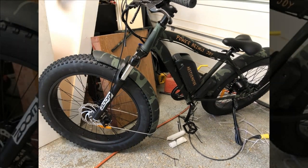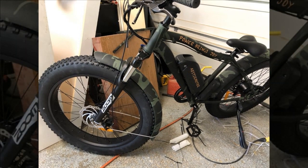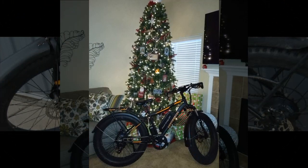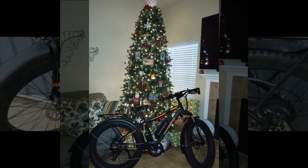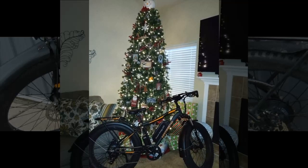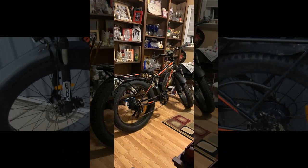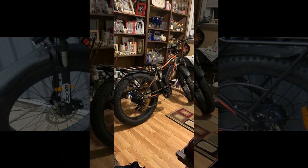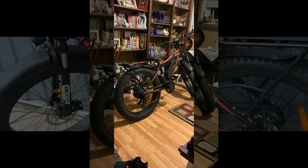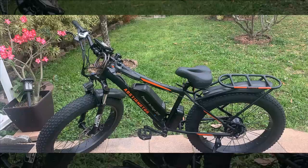Our next reviewer has had their bike for a while and notes several issues: the rear tire wearing through the fender after 200 miles, a loose front brake lever around the 70 to 80 mile mark, occasional motor skipping at standstill, limited visibility from the light, and a snapped seat bolt at around 100 miles.